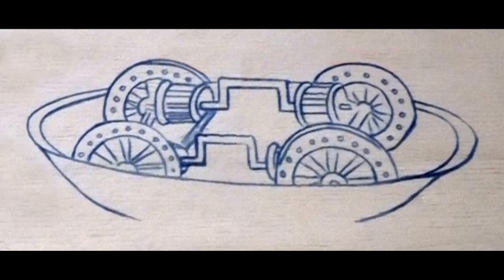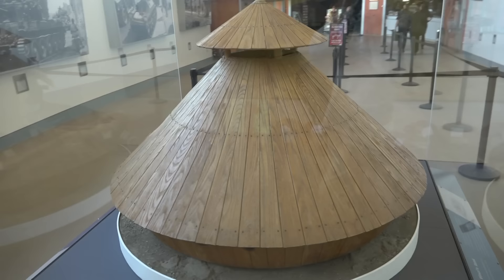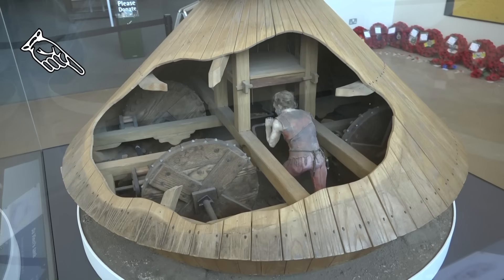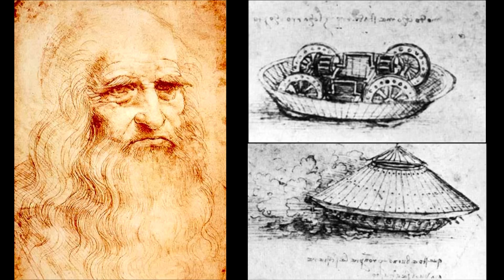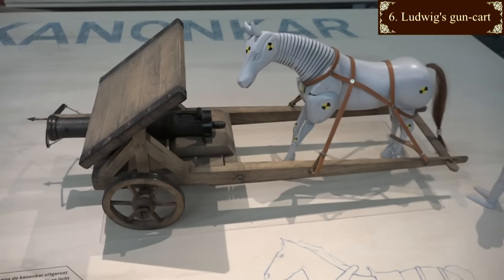Leo's design for the crank handle and gears had a major flaw. Cranking the handle would have made the wheels turn in opposing directions. The tank museum at Bovington has a larger model on permanent display, and it has generously ironed out that kink by shifting one gear to the outer side of one wheel. So, Leonardo, you were very clever, but this tank design is rubbish.